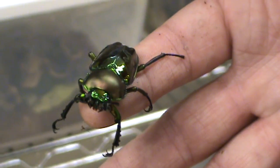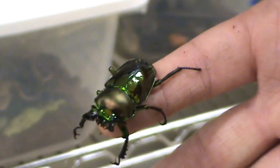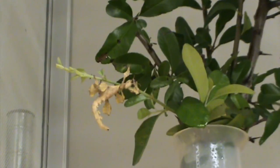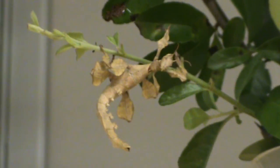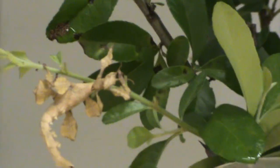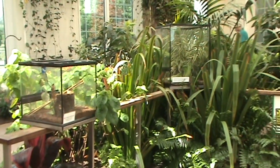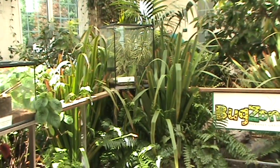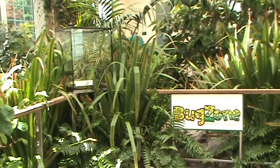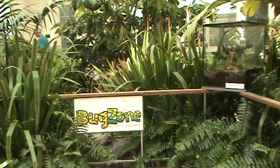Here we switch out between a few things like these giant beetles that we have on display, some of our grasshoppers, and walking sticks and praying mantids that are from around the world. We try to do some things that are local, or at least in the United States, and then some things from far-off places like Malaysia, South America, or Vietnam that we have on display here.